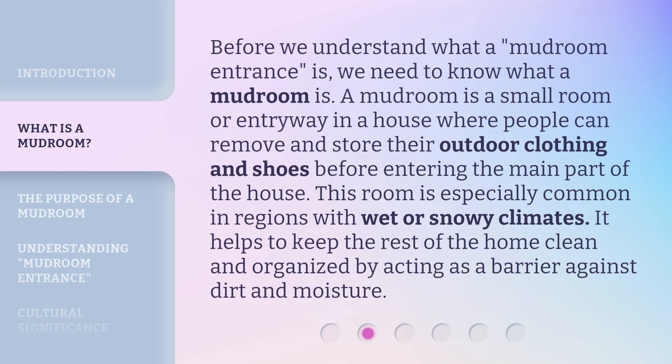Before we understand what a mudroom entrance is, we need to know what a mudroom is. A mudroom is a small room or entryway in a house where people can remove and store their outdoor clothing and shoes before entering the main part of the house. This room is especially common in regions with wet or snowy climates. It helps to keep the rest of the home clean and organized by acting as a barrier against dirt and moisture.